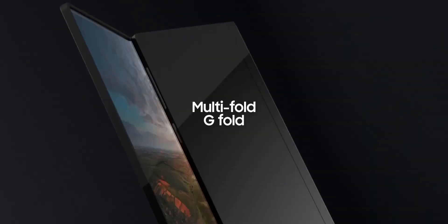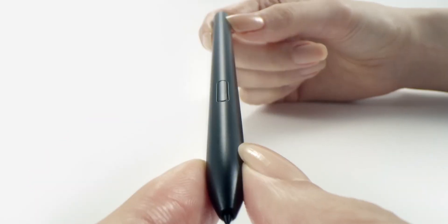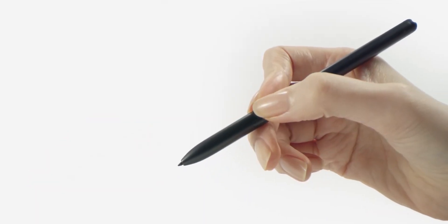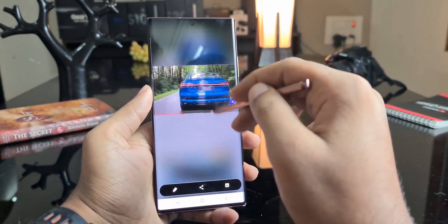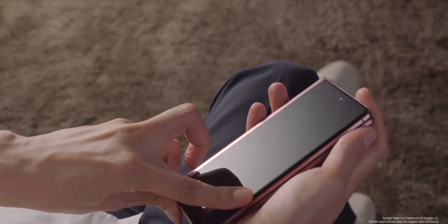The Galaxy Z Fold Tab will fold in a way that prevents part of the display from being exposed all the time. It will have S Pen functionality, but it will be a hybrid S Pen that's different from older S Pen models. This stylus will make its debut alongside the Z Fold 3 in July.